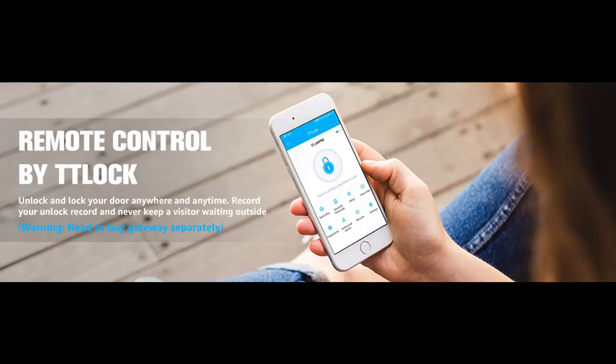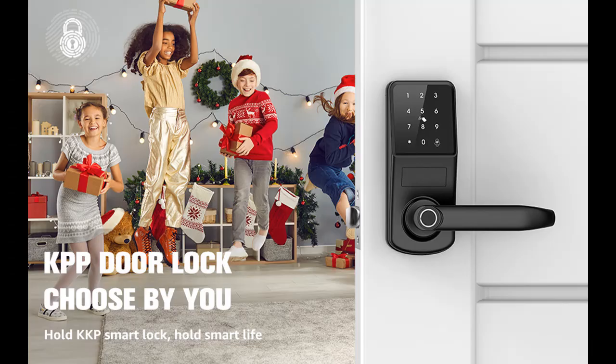Enter your home in 0.3 seconds just with a fingerprint unlock, and stay secure with automatic locking. No more fumbling around for keys.